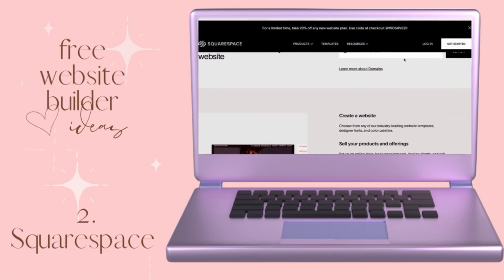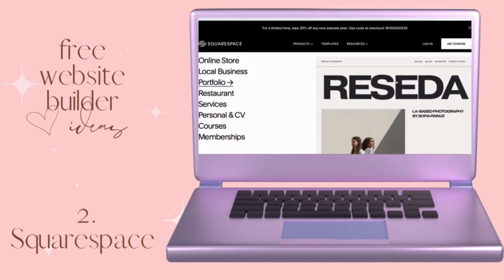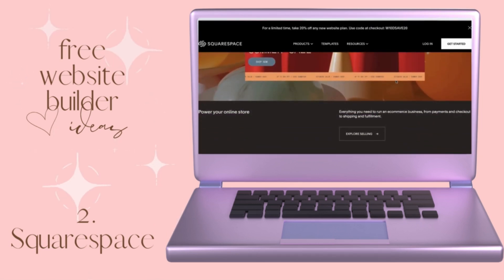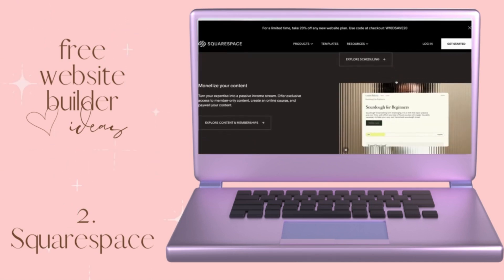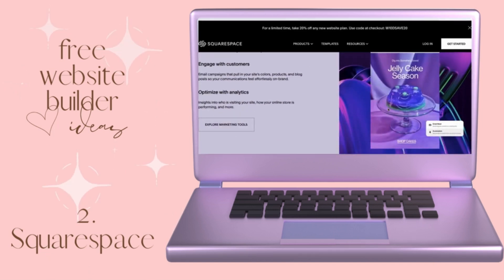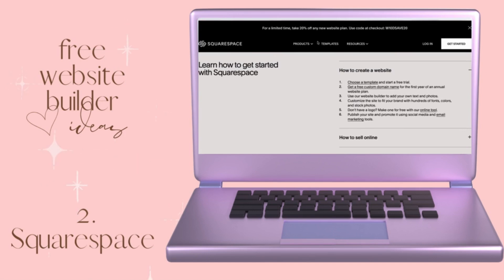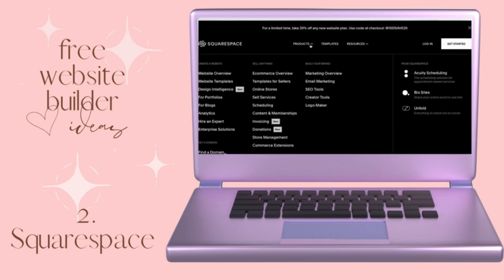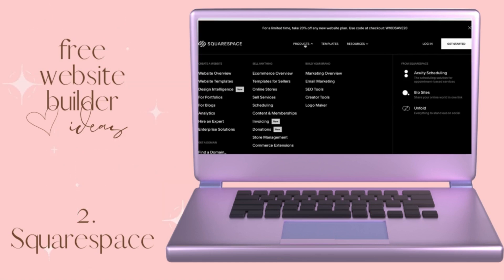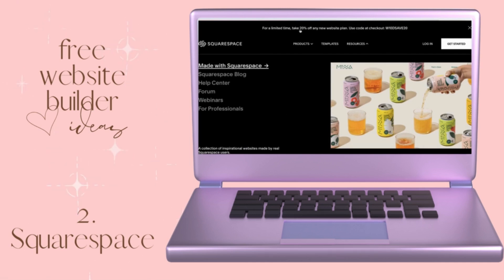Idea number two is Squarespace. Squarespace is known for its gorgeous design templates and is ideal for businesses that want to look professional right out the gate. The drag and drop functionality is super user-friendly, with professionalism out of this world. You can even start with built-in e-commerce features, which doesn't necessarily happen with the free Wix plan. Squarespace offers opportunities to sell your products, market your business, and get a really professional looking website.